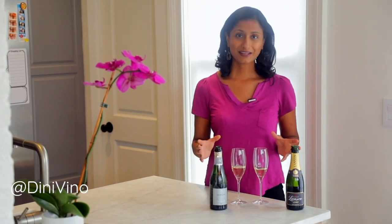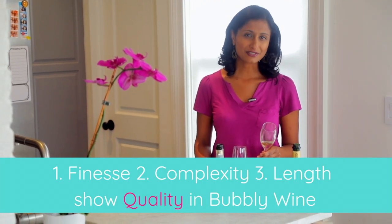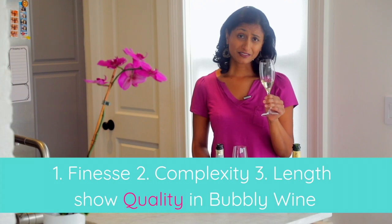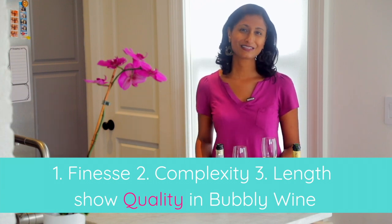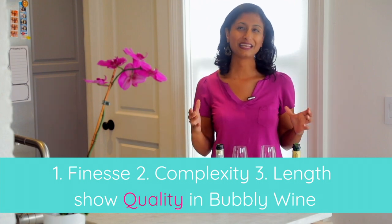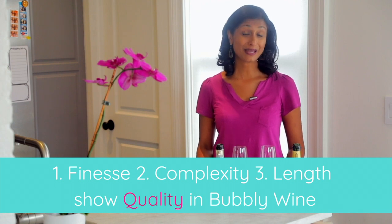So now all you have to think about when you pick up that glass of champagne is: are the bubbles seamlessly integrated? Are they fine? Do they last? Do you smell a fair amount of complexity — a lot of things in that wine? And then the pièce de résistance — do those flavors last in your mouth? Does it all come together into one complete package? If so, you probably have a high quality champagne. That is the difference between a bottle of champagne and an average bottle of sparkling wine.